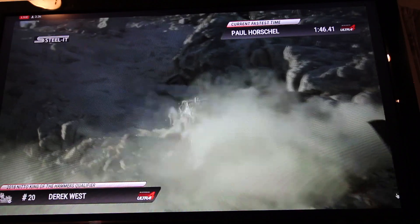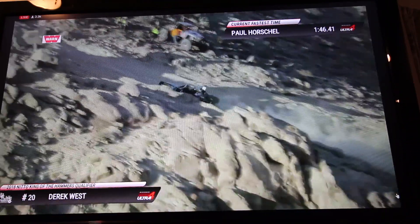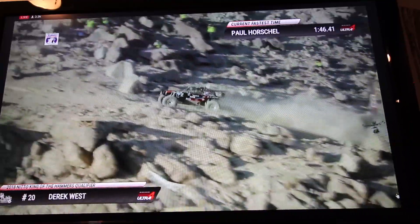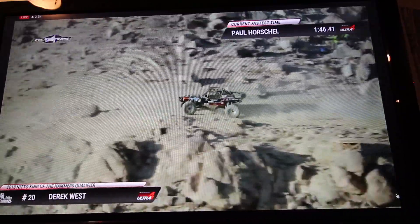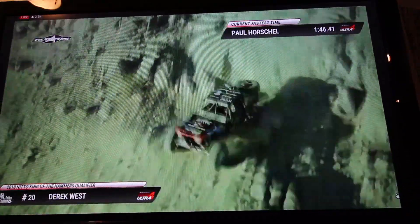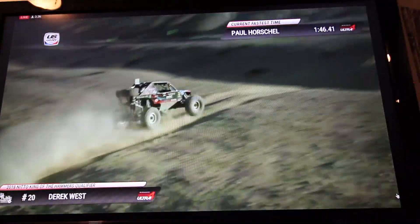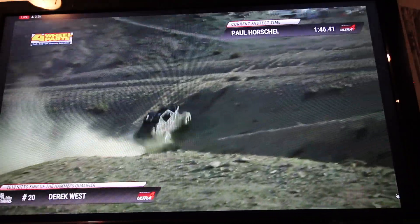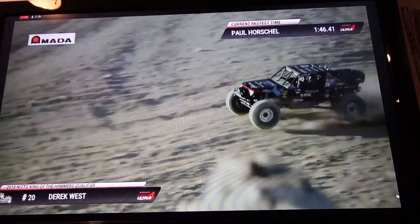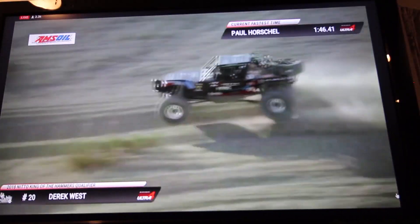Derek West is always a fun one to watch, a crowd favorite — fairly local out of Springfield, Missouri. Sounds like he got up to 69 miles an hour in the ARB 40 spline speed section, so that's smoking through there. Bouncing through that little G-out section. Derek West is looking fast — solid axle car, looking super smooth and super fast as he comes around to the mountain.